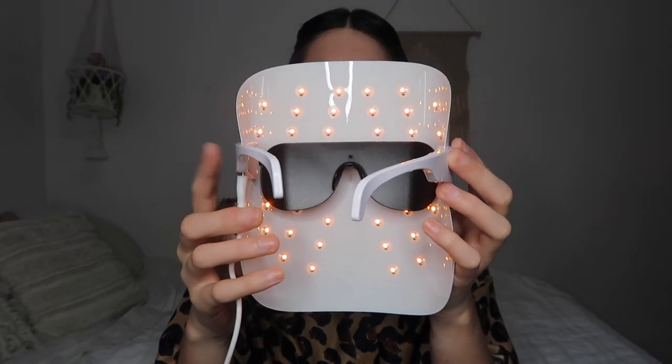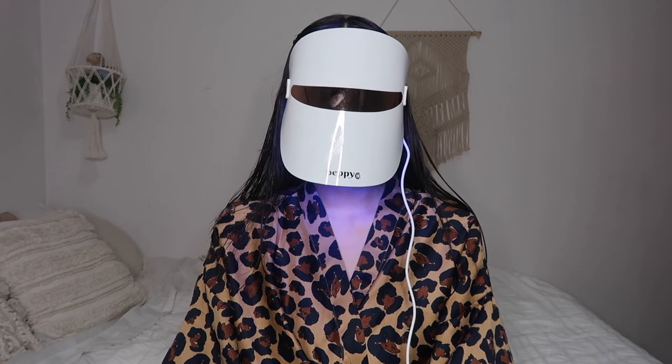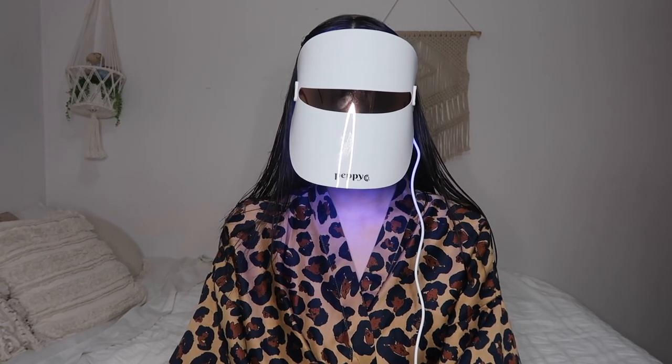Last but not least, let's talk about the LED light therapy mask. This one has three settings — you touch the button on the side to switch between them. It goes red first, then blue, then yellow. Red is for anti-aging: it improves elasticity, promotes collagen production, and promotes healing. Blue, which I use most often — probably two out of the three times a week I use the mask — fights acne by destroying acne-causing bacteria, which is amazing for all the little bacteria settling on my skin while I'm wearing a face mask.